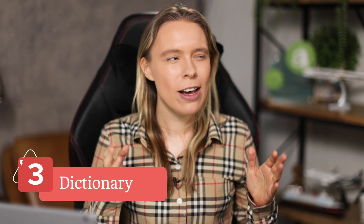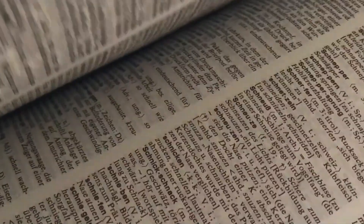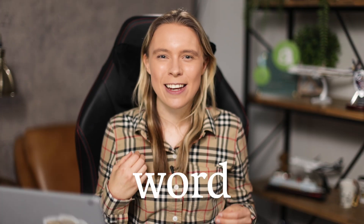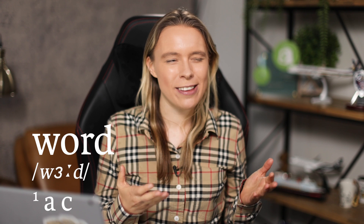My next style of font that customers love are dictionary style fonts. You might be thinking, why do customers love dictionary style fonts so much? Well, it's because funny or cute dictionary entries have become super popular when paired with print-on-demand products. To create one of these, take a word and create a dictionary entry for it that has a cute or funny meaning. For example, take the word 'teacher.'